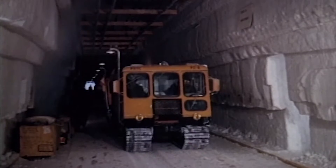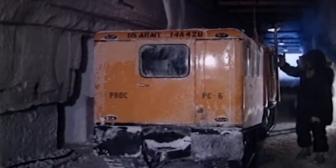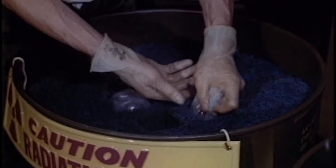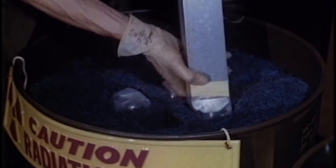By 1966, they had abandoned Camp Century altogether. They literally just left, leaving everything they had put in place behind them. The assumption was that the cold temperatures of the Greenland ice cap would safely entomb everything forever. But temperatures are warming.